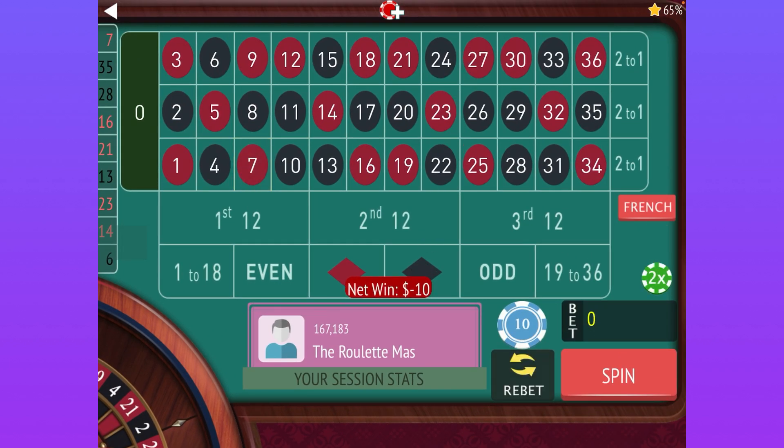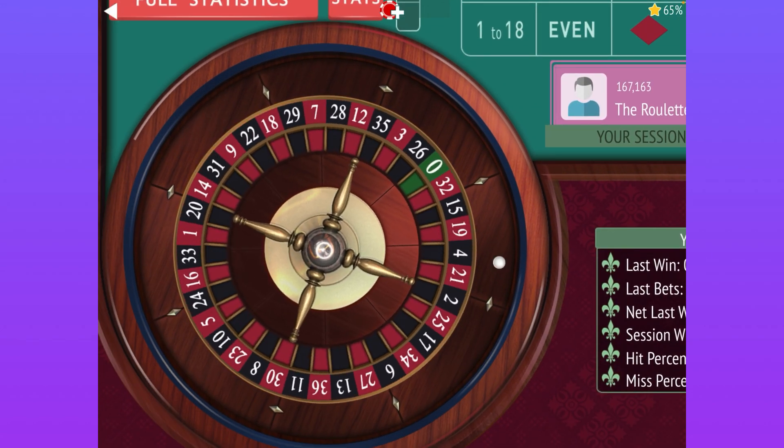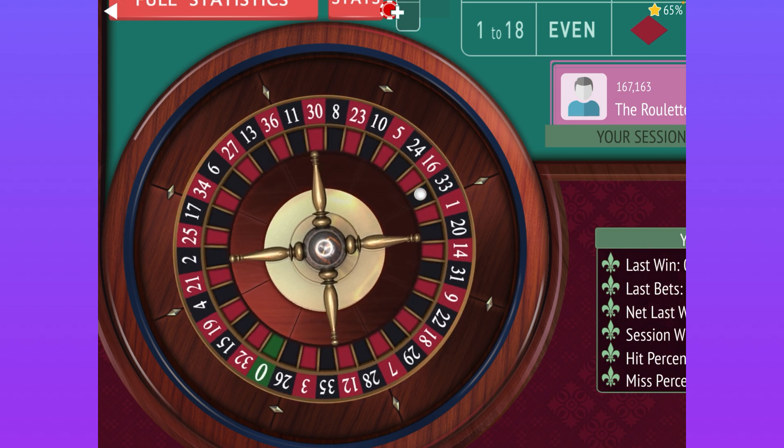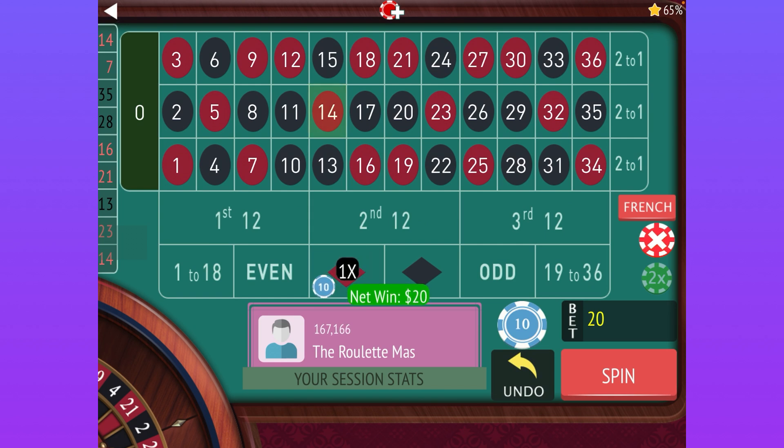We're going to go ahead and double the bet and move to red. Once we get a win on the color, we're going to move to the 12s and bet on the one that hit last and the one that has been the longest since it's hit — that would be the second 12 and the third 12.